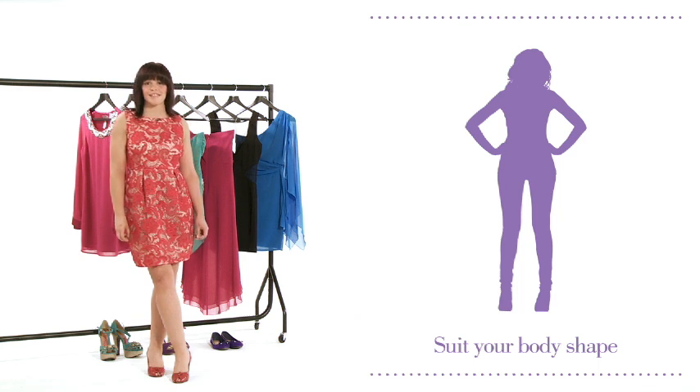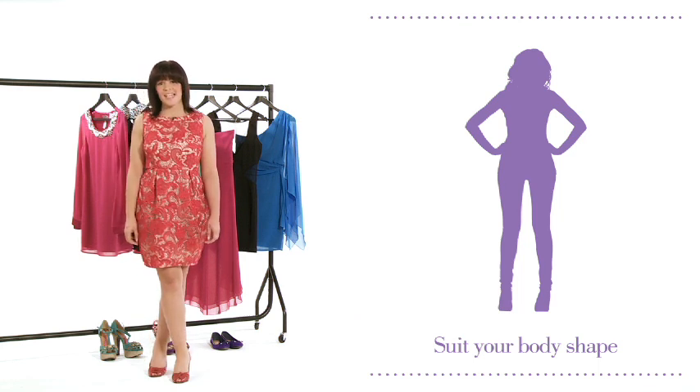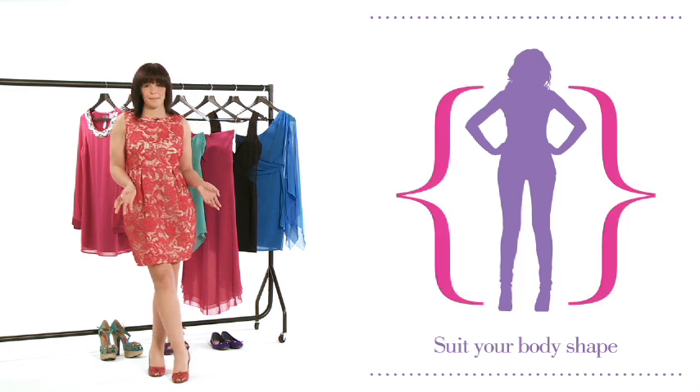Closely tailored shifts or bodycon silhouettes are generally best suited to more slender frames. If you are a bit more curvy, look out for fabrics with a bit more stretch.